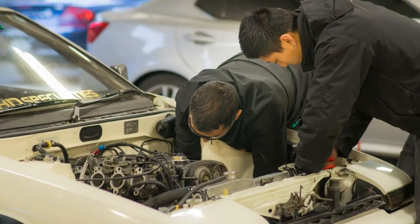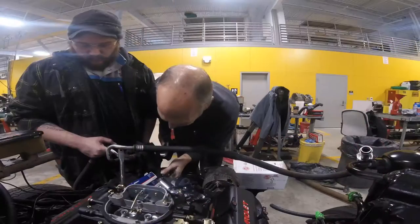My name is Jack Devine and I'm one of the automotive instructors at Renton Technical College. The way the curriculum is delivered, it's divided into a two-year program. In the first year we teach all of the basic essential stuff that you need to know.